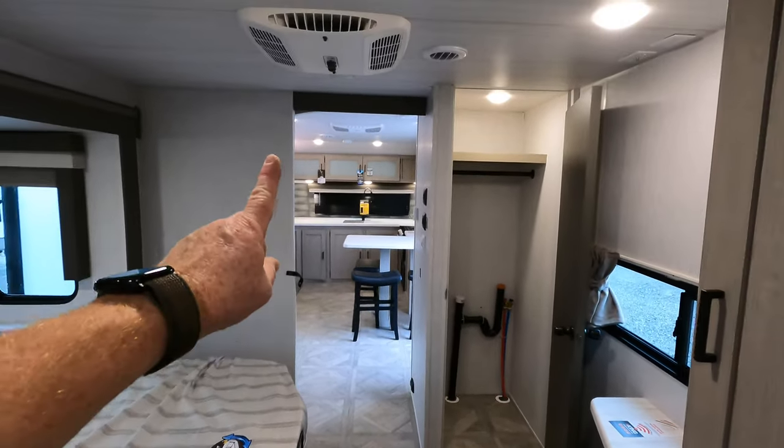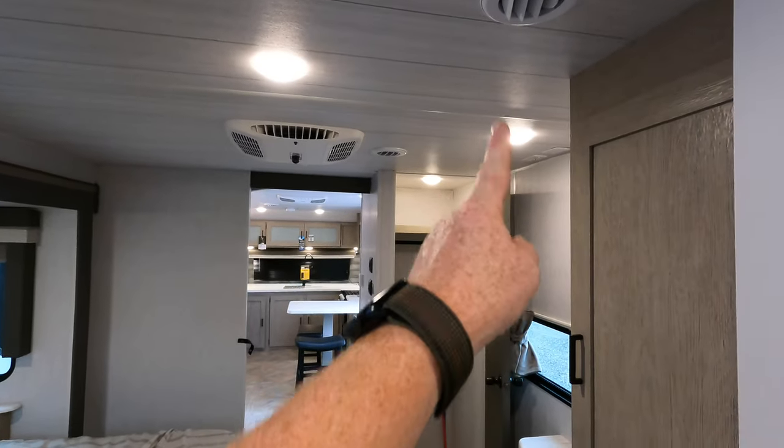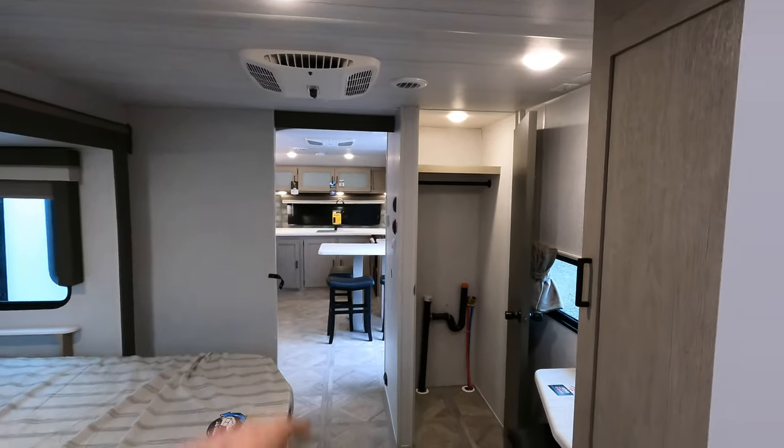The second air conditioner is right here — this is a 13,500 BTU. Notice the vents here as well. The front air conditioner is a 15K.